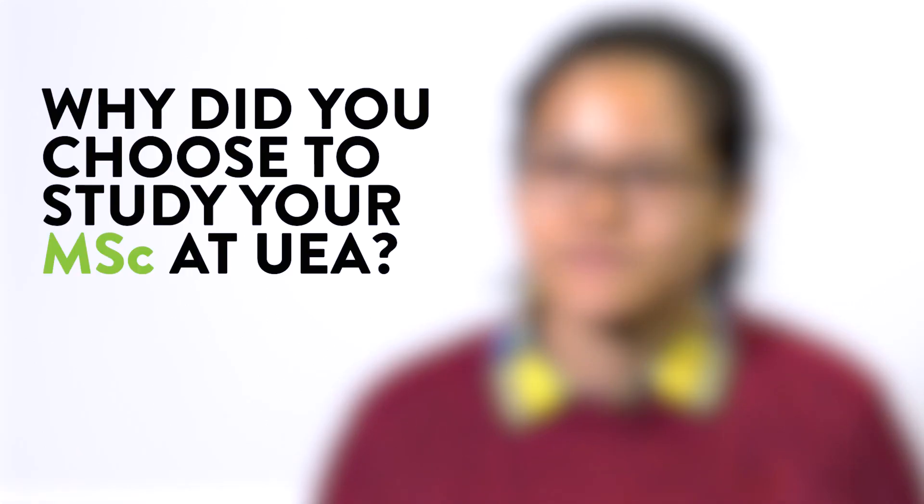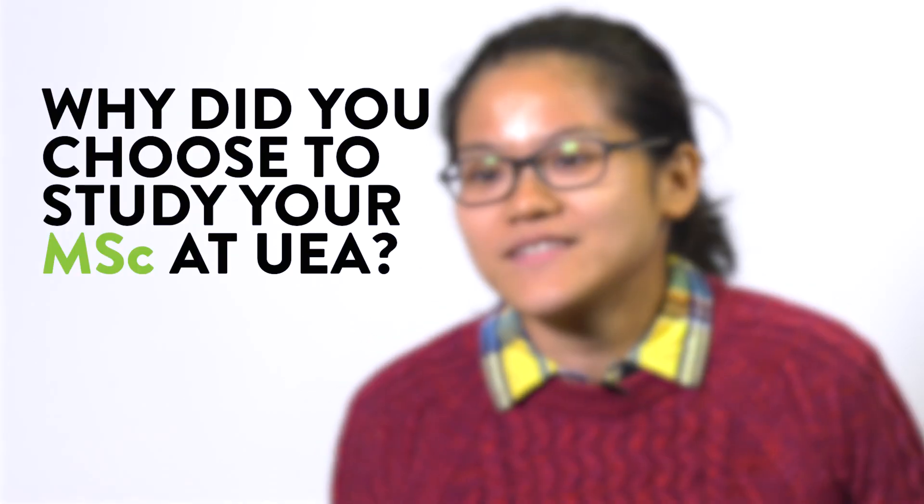Hi, I'm Tiff. I'm on the Master's in Applied Ecology and Conservation at the School of Biological Sciences. For me, this is the best course that will prepare me for my career as an applied ecologist.